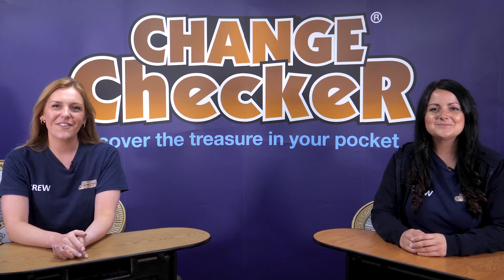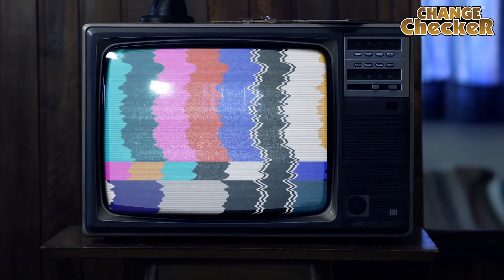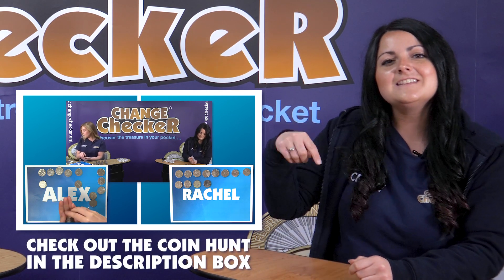Hello Change Checkers, are you ready to find out the score for our 50p coin hunt and discover if you are a lucky winner of the brand new John Lacey Bird 50p? If you haven't already, make sure you check out our coin hunt on this channel to see which coins we found. We've left a link in the description box below.